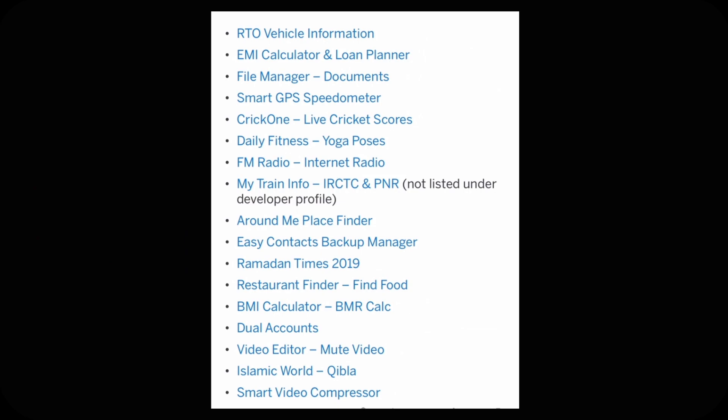Continuing the list: Backup Manager, Ramadan Times 2019, Restaurant Finder Find Food, BMI Calculator, DMR Calculator, Dual Accounts, Video Editor Mute Video, Islamic World, and Smart Video Compressor.